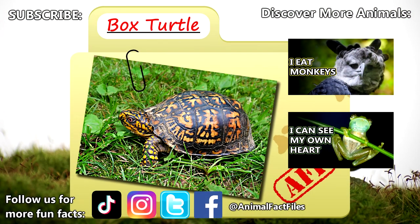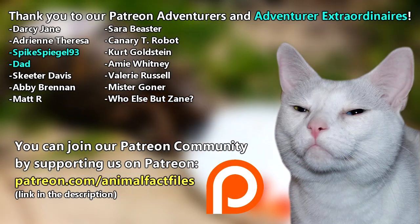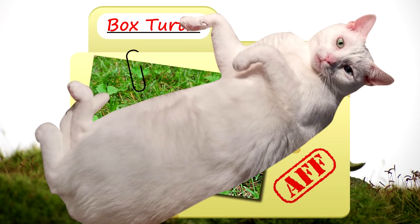For more facts on box turtles, check out the links below. Give a thumbs up if you learned something new today. Thank you to our patrons SpikeSpiegel93, Dad, and everyone else for their support of this channel. And thank you for watching Animal Fact Files.